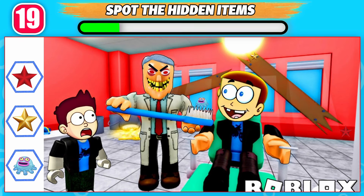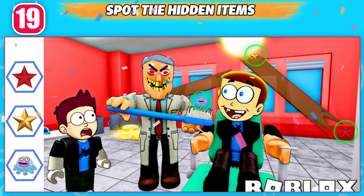Can you spot those hidden items in the picture? Here are the hidden items!